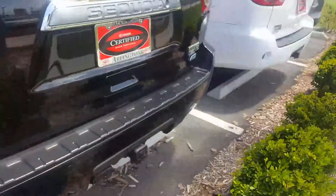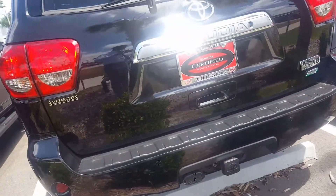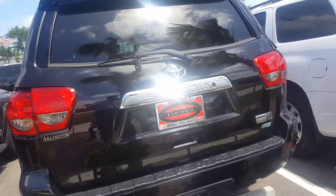It's got your cameras, power liftgate. Let me just hit this button real quick just to show you. It's similar to yours — it's just six years newer.